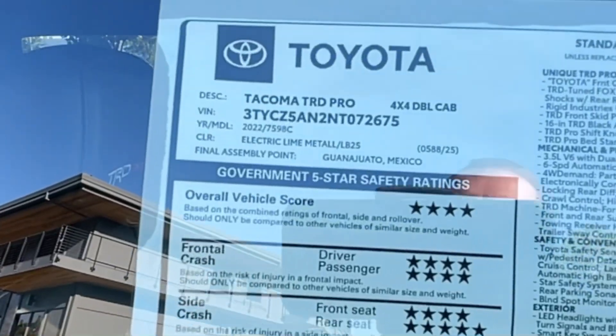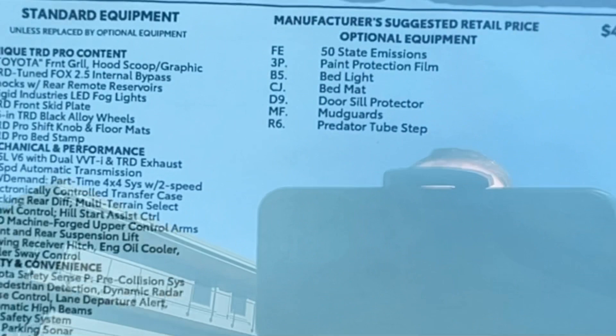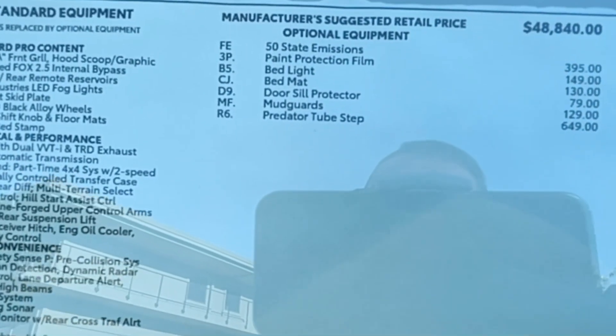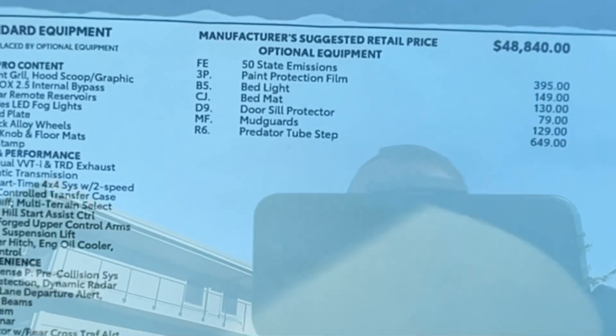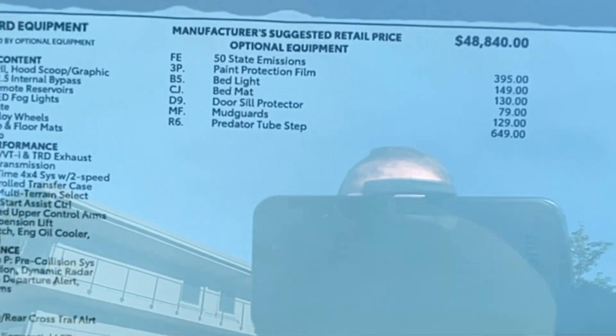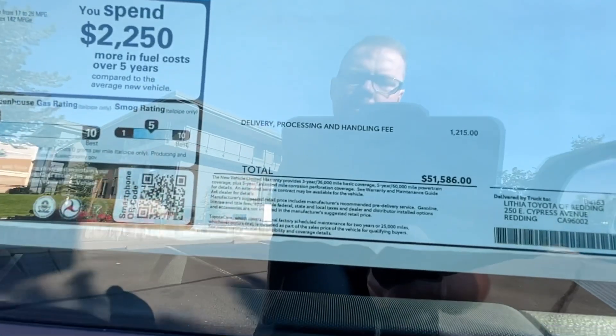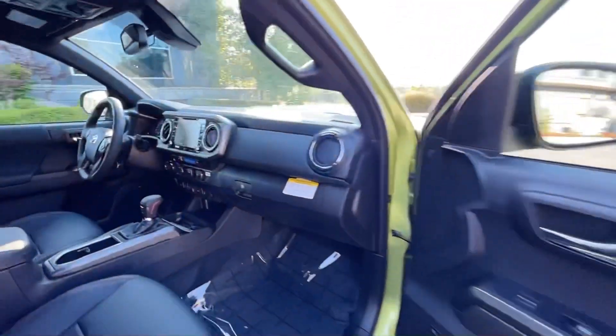We have a TRD Pro 4x4 double cab. The extras on here are the paint film, bed lights with LED, bed mat, door seal, mud guards, and predator tube steps. After destination, the price is $51,586. Let's go inside.